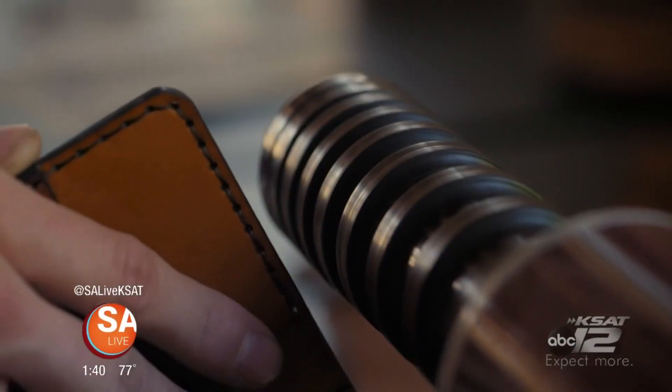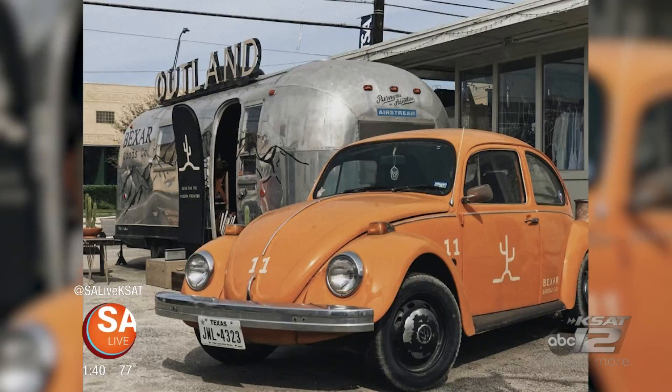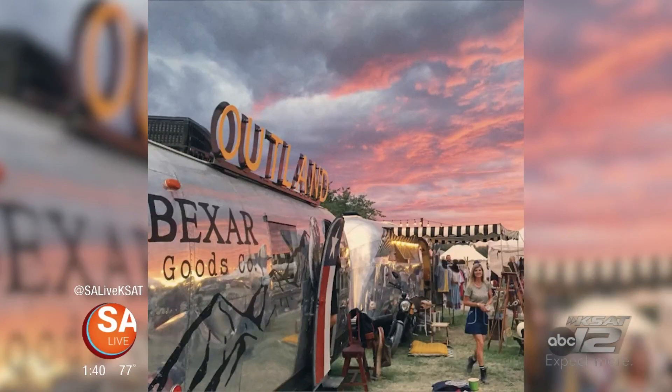We have an old 1964 Airstream trailer that we converted into a micro retail concept. It's got a lot of our aesthetic and vibes from Bear Goods implemented into the Airstream, with a full selection of our products that we have online. It's based at 2202 Broadway, but occasionally we'll take it out on the road to different events.